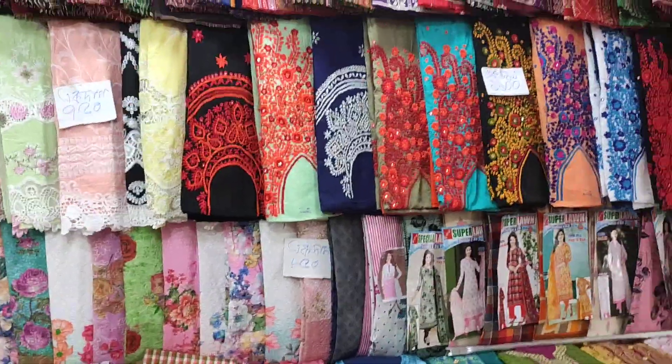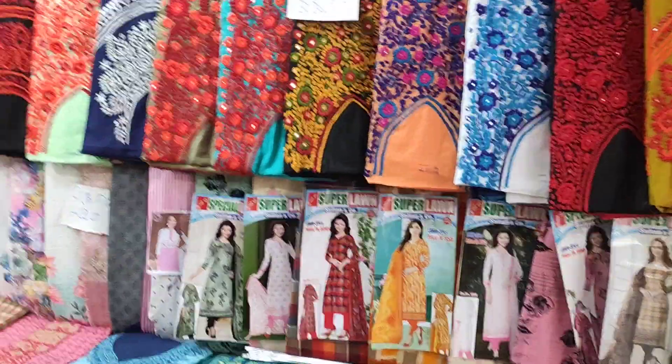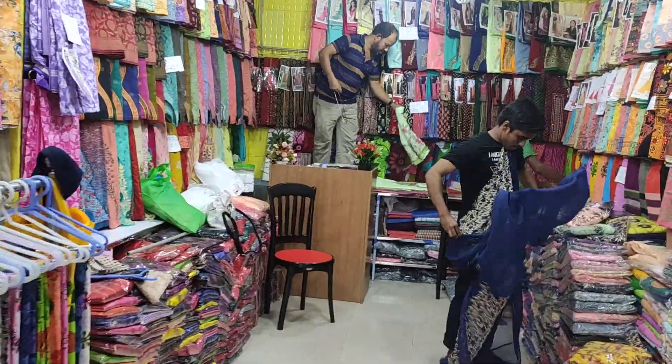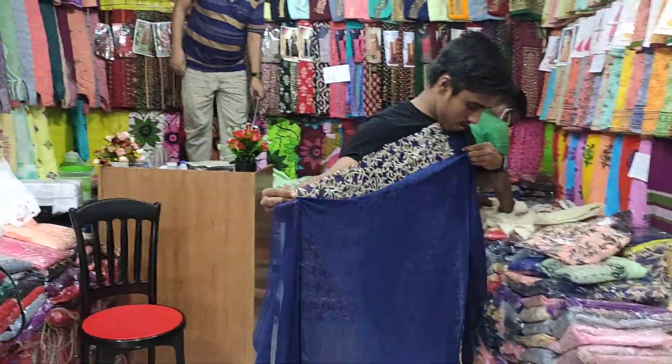Hello everyone, Assalamualaikum and welcome back to my channel. Asha Kochi Sakolet, welcome to the show. I will show you the most valuable product.